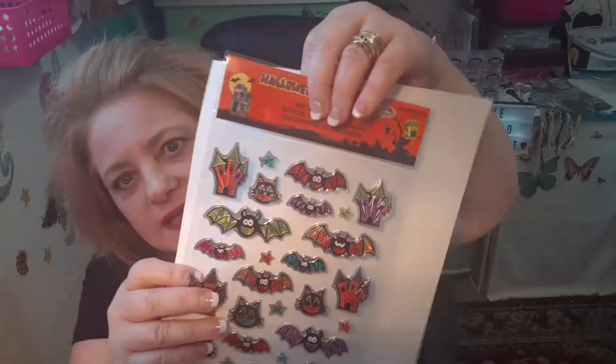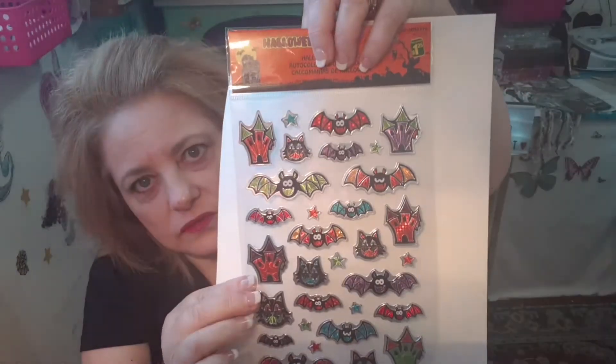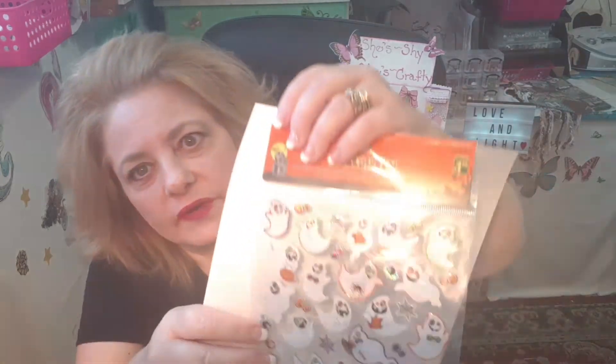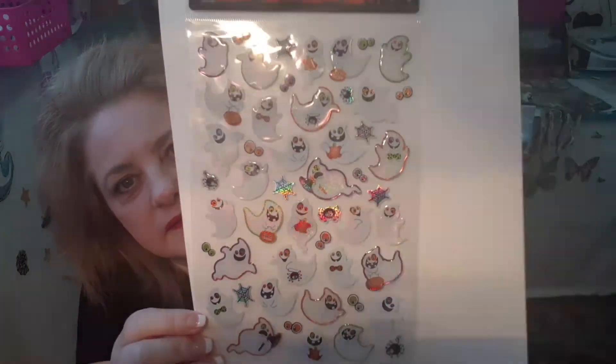And I grabbed the bats — I thought those were cute — little haunted houses. Grabbed those and those were $1.25. It doesn't say how many are in those. And then I thought these ghosts were really cute so I grabbed those too — $1.25. I just thought all the little ghosts were different and cute.